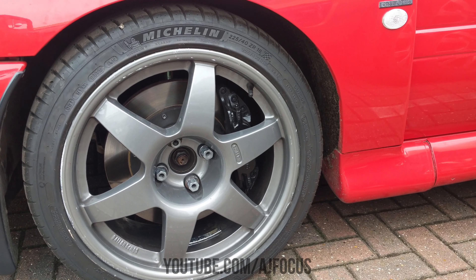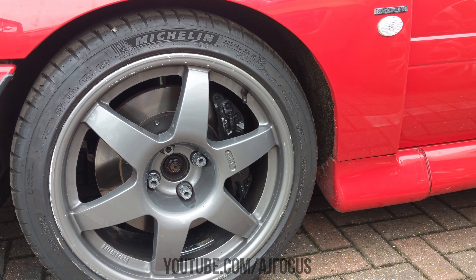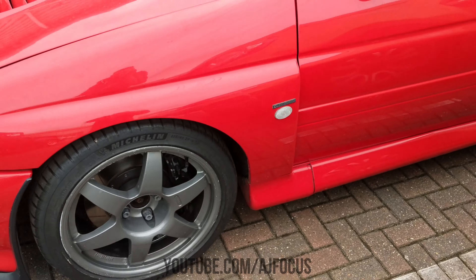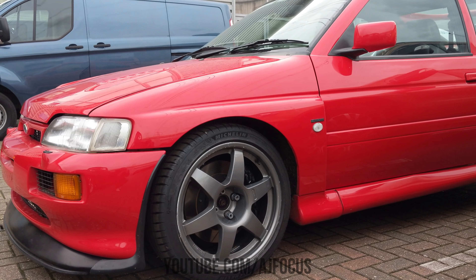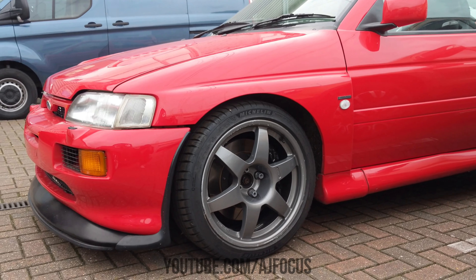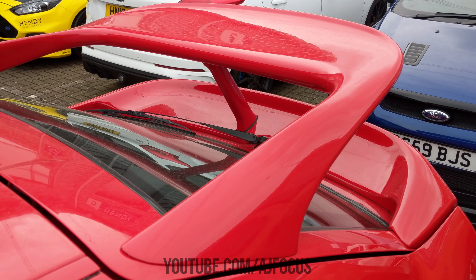Working around to the other side, we do have some coilovers on here. These are a bit difficult to see past the wheel, but we have Gaz coilovers. The brand Gaz - they are not the cheapest out there, so these are nice expensive, proper coilovers. This car has also had all the poly bushes upgraded, and being an older car you're definitely going to want to upgrade your brake system, suspension, and all your bushes. This one's had all that done.